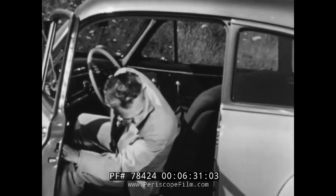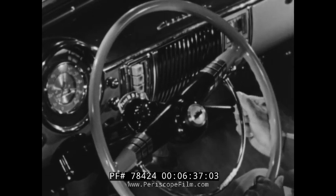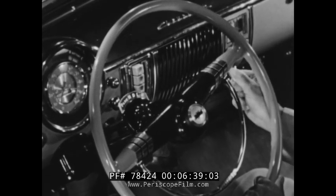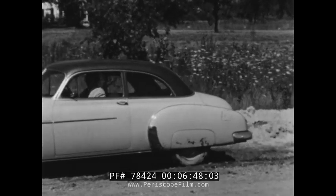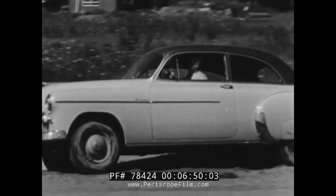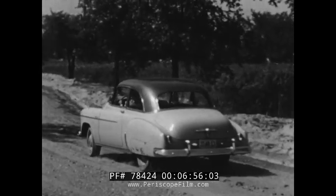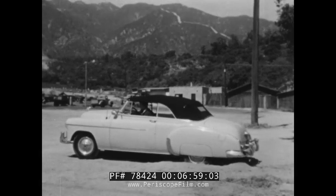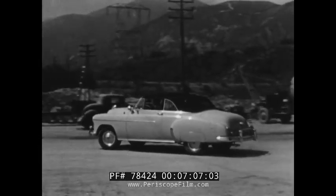On slippery roads from Maine to Oregon and all over the country, owners have found how Powerglide masters these road conditions. Low and reverse have been placed next to each other, so you can move the lever back and forth without lifting your foot from the accelerator, and rock the car out of the most difficult spot. And when you pull away on muddy road or slippery pavement, Powerglide improves traction because it applies engine power so gradually.